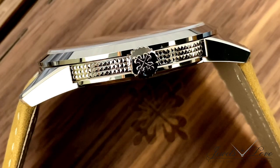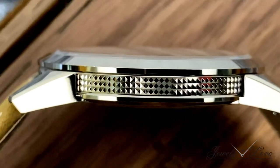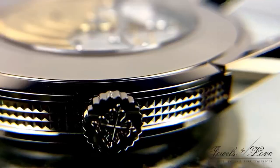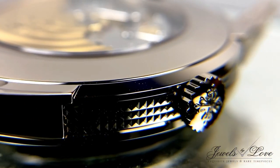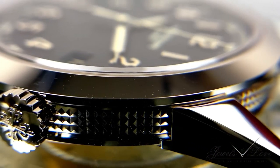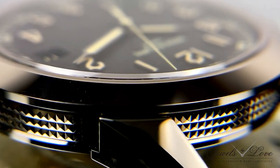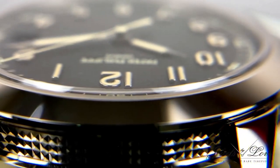The clou de Paris motif has turned into a Patek Philippe trademark since its introduction onto the bezel of Calatrava reference 96 in 1934. This striking guilloche motif flows around the case band, thanks to the construction where the lugs are integrated to the case back.